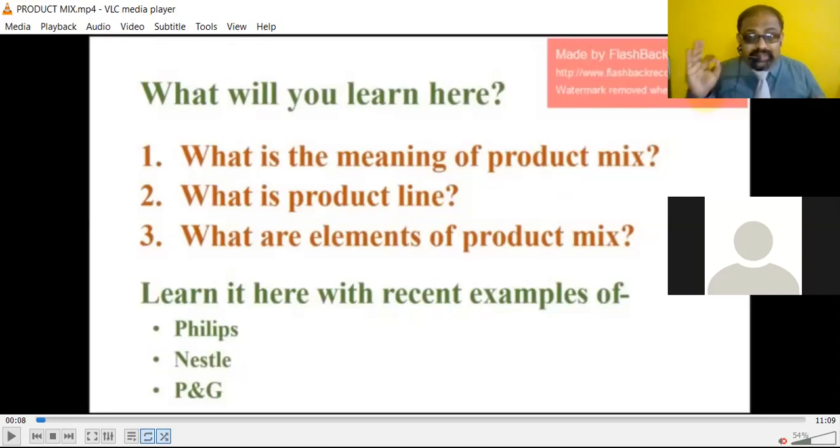In this particular session we are going to study about the first element of the marketing mix, that is product mix. We will study the meaning of product mix, what is a product line, and what are the elements of the product mix. We will also learn with recent examples of Philips, Nestle, and Procter & Gamble.